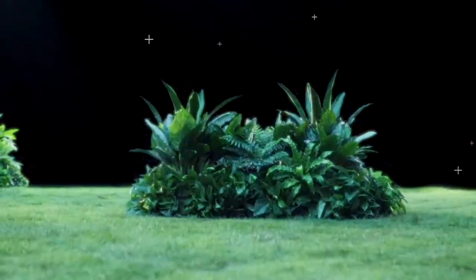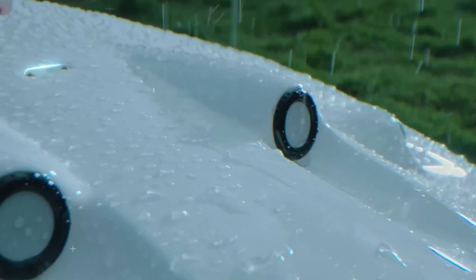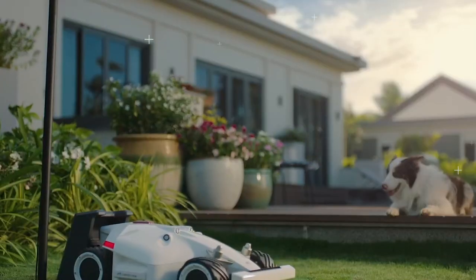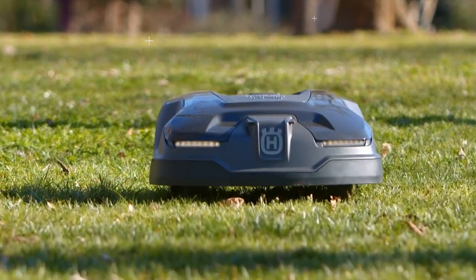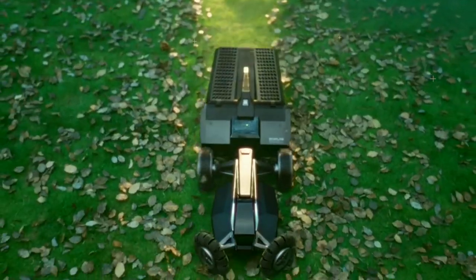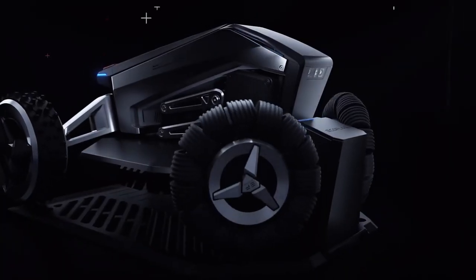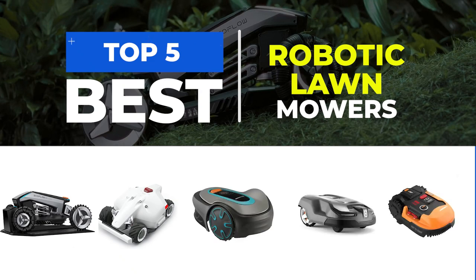In recent years, robotic lawn mowers have become increasingly popular due to their efficiency and convenience in maintaining a beautiful lawn without requiring much effort from the user. These autonomous machines operate on a set schedule, equipped with advanced sensors and navigation technology that allows them to navigate around obstacles, cut grass evenly, and return to their charging station when their battery is low. We've curated a list of the top 5 best robotic lawn mowers in this video.